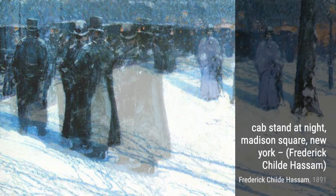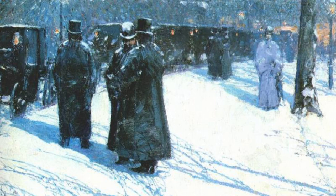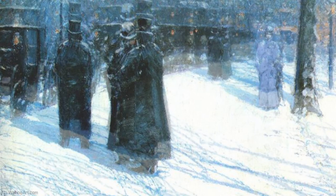The Errant Boy's Son is another captivating piece by Hassam. Here, he portrays a young boy basking in the warm sunlight, highlighting the innocence and joy of childhood.